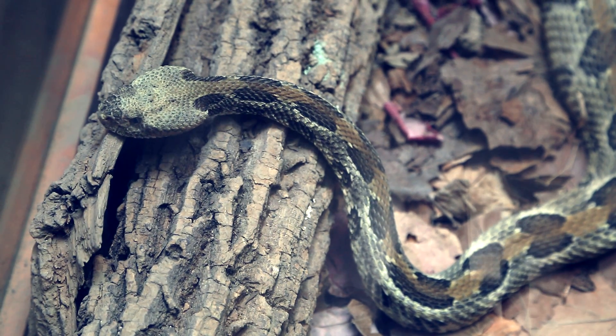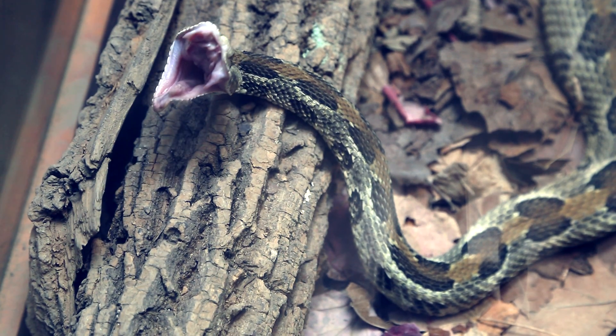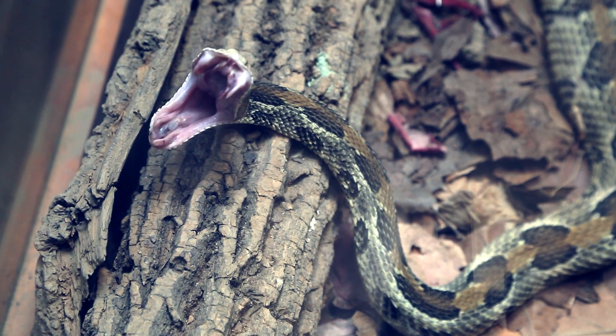The timber rattlesnake's venom is a potent venom. It has a lot of hemotoxin in it, which breaks down the red blood cells.